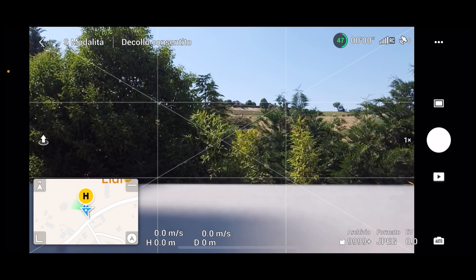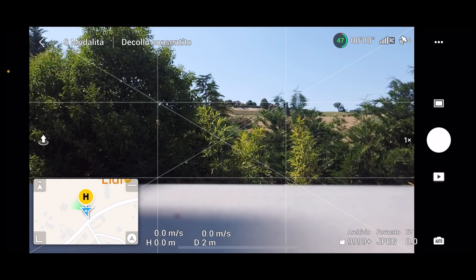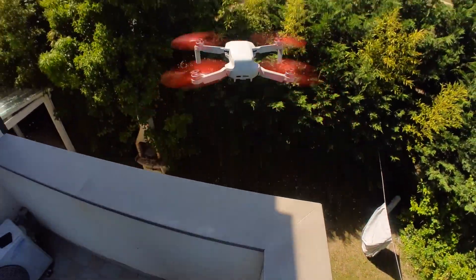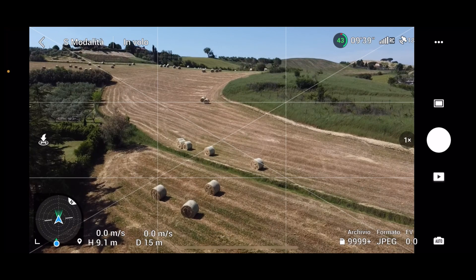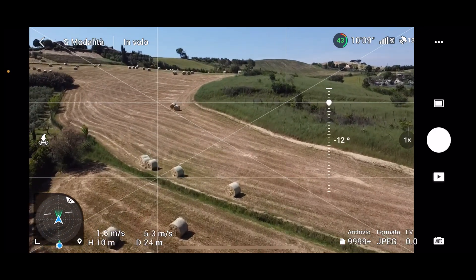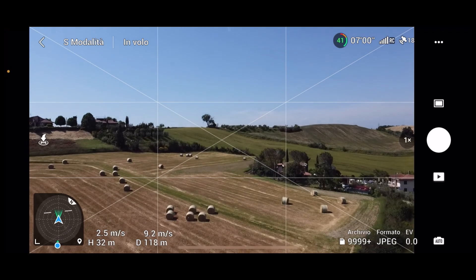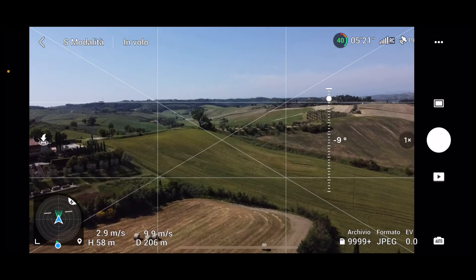Ha agganciato il punto, però i satelliti sono ancora pochi. Facciamolo salire in quota e vediamo cosa succede. Mettiamo la mappa nella visualizzazione standard — l'orientamento del drone è corretto, direi ci siamo. Adesso proviamo a vedere come va lo streaming con questa applicazione. I satelliti adesso sono 18, quindi il numero adeguato è stato agganciato. Il drone vola dritto — il Mini 2 è veramente un gran drone.